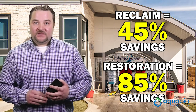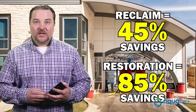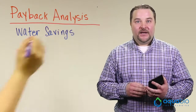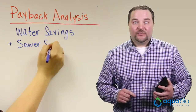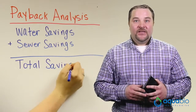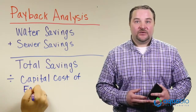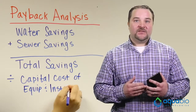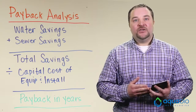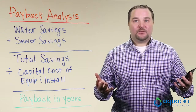A water restoration system saves savvy operators about 85% of that cost. Therefore, to measure your ROI, you would take your annual water savings and add that to your annual sewer savings to get your total annual savings. Then divide the capital cost of the water recycling equipment and installation by your total annual savings, and this gives your payback in years. After the payback period of your capital costs, your total annual savings would drop to your bottom line as profit.